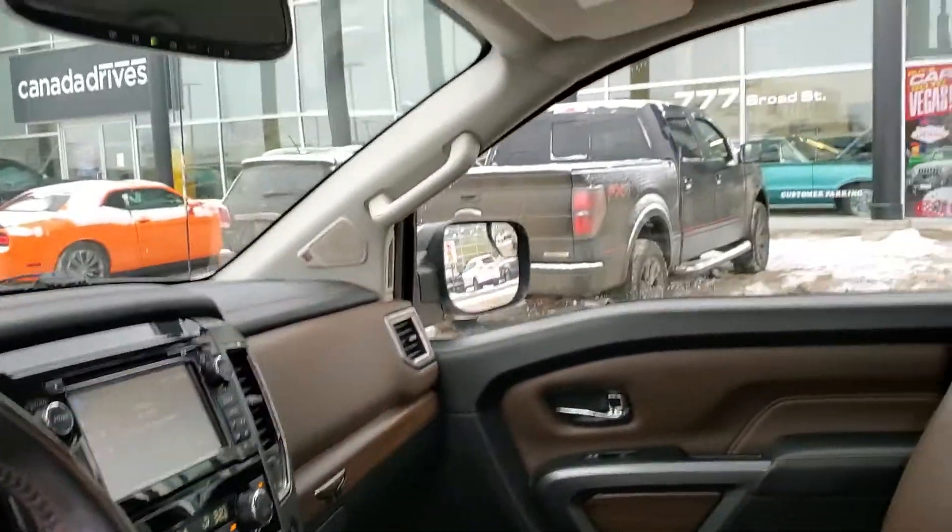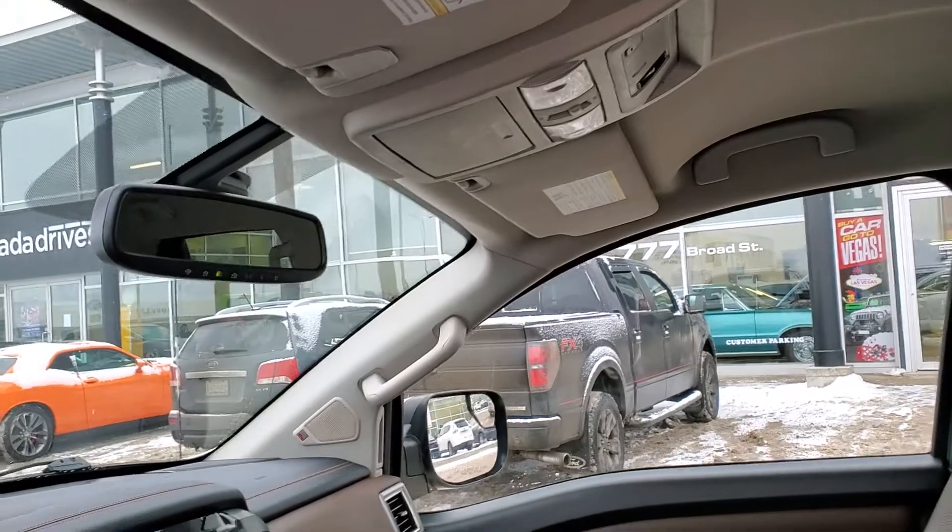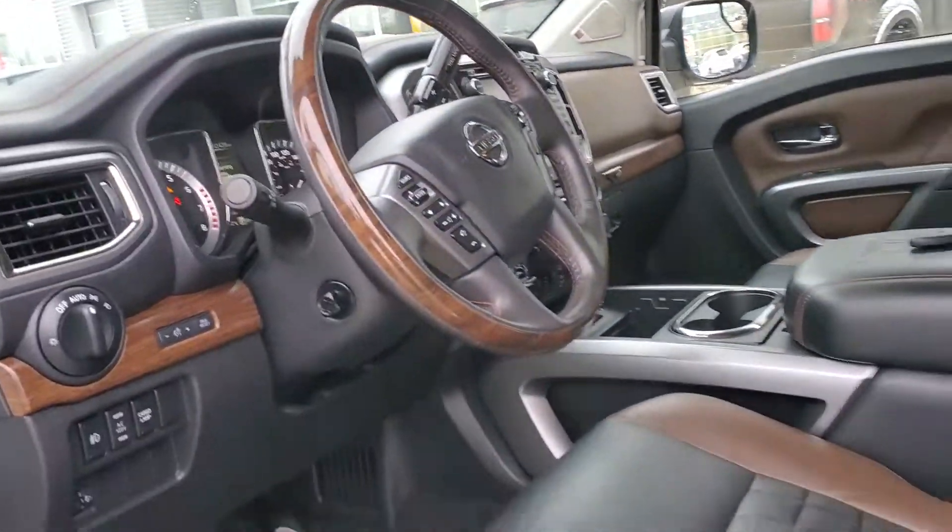You also have the full back-sliding rear glass controls right up on top here, Adaptive Cruise, Lane Assist, and a long list of other really cool features.